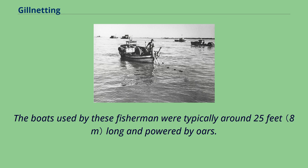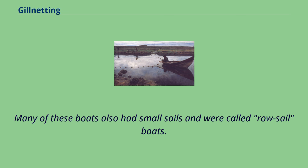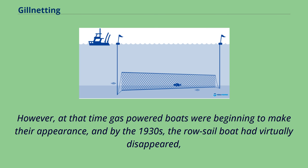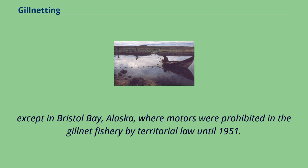The boats used by these fishermen were typically around 25 feet long and powered by oars. Many of these boats also had small sails and were called row-sail boats. At the beginning of the 1900s, steam-powered ships would haul these smaller boats to their fishing grounds and retrieve them at the end of each day. However, gas-powered boats were beginning to make their appearance, and by the 1930s the row-sail boat had virtually disappeared — except in Bristol Bay, Alaska, where motors were prohibited in the gillnet fishery by territorial law until 1951.